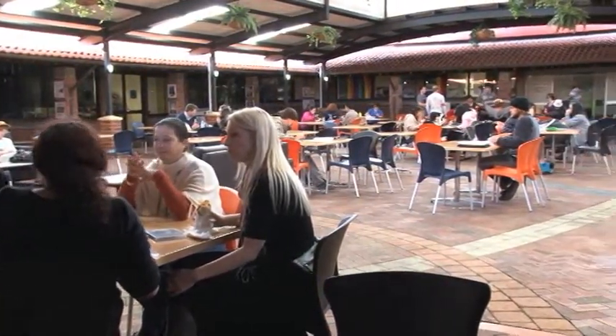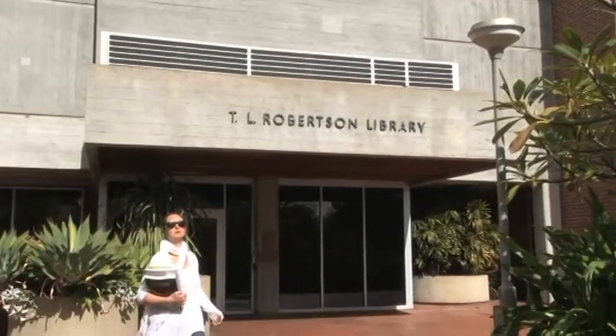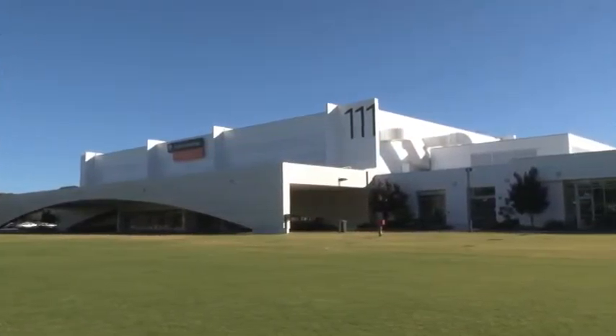And of course, Screen Arts students have access to all the other Curtin facilities such as the Curtin University Library, Computer Labs, a gym, and a variety of places to eat and socialise.